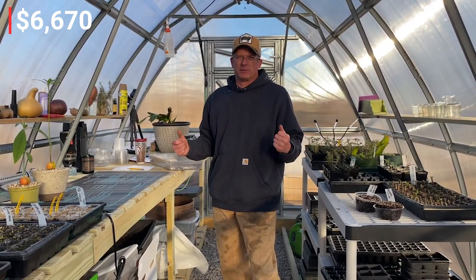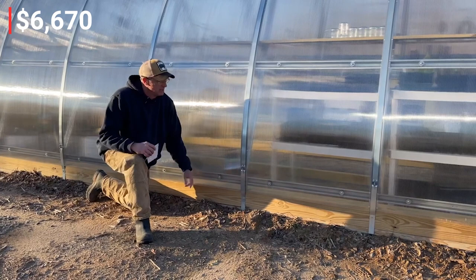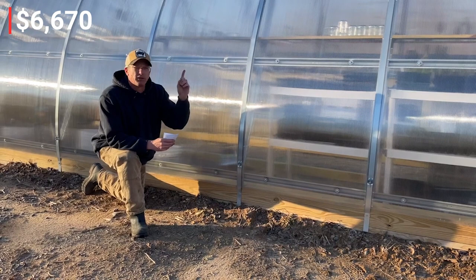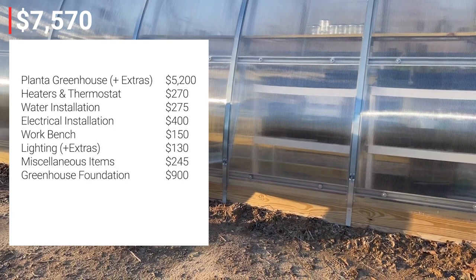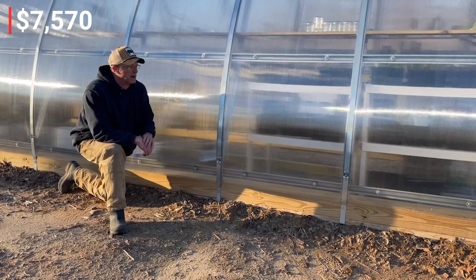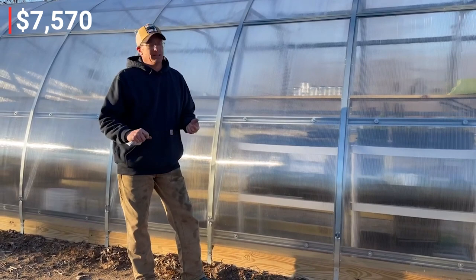Now let's talk about the foundation. You can do concrete or cinder block, but Planta recommends six-by-sixes and I followed that recommendation — it's brilliant. The foundation using six-by-sixes and two-by-sixes for a 10 by 26 footprint, plus the gravel underneath, came to about $600 for the wood and $300 for the gravel — roughly $900 total. The foundation and gravel underneath are non-negotiable; they have to be done.